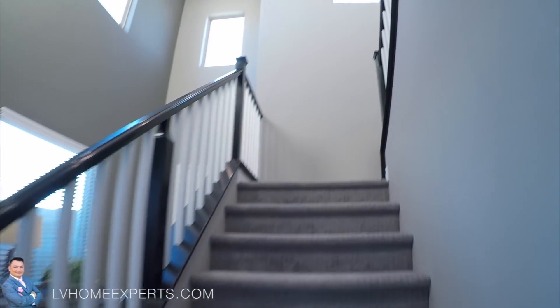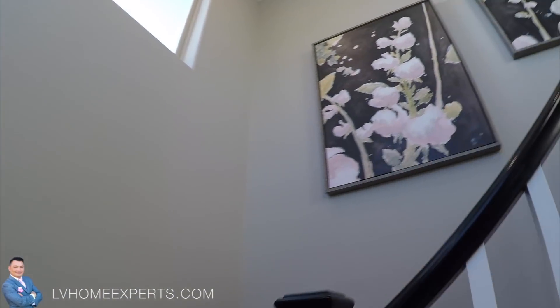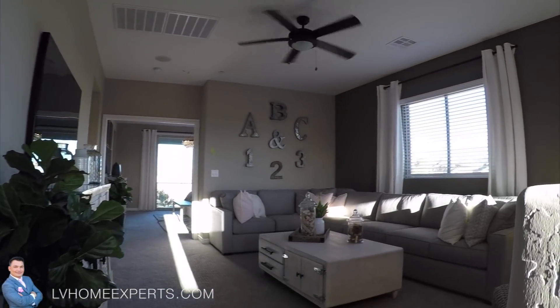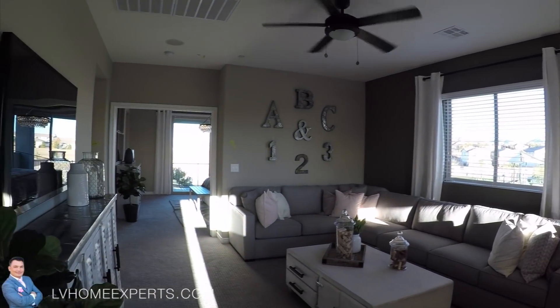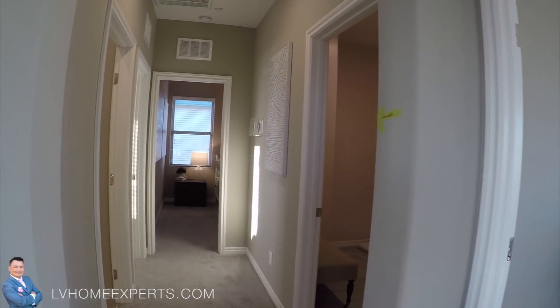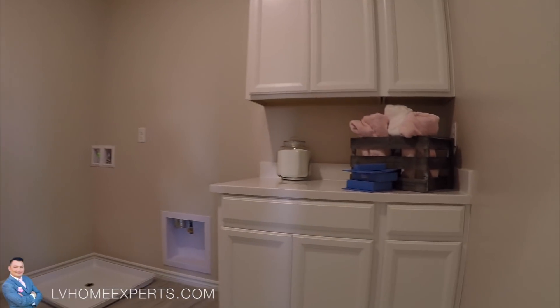What we're going to do is come back upstairs. I like the fact that there is a landing here instead of going straight up. So there's a little loft area and laundry area up here. I like the fact there's a lot of room here.